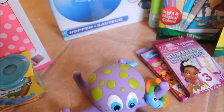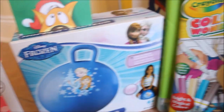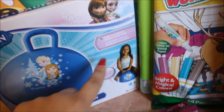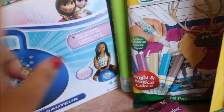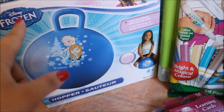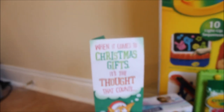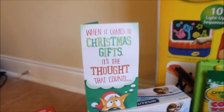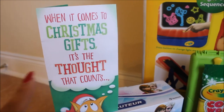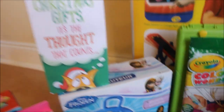Up next we have this Frozen bouncy ball — you just inflate it, she grabs onto the hook, and you bounce with it. It's really fun; my niece has one and Camila enjoys it when she goes over there. Up here is a Christmas card from Camila's godfather. It says 'When it comes to Christmas gifts, it's the thought that counts,' and he was very kind — he gave her some money because he didn't know what to get her.